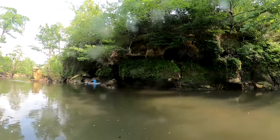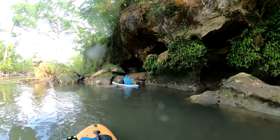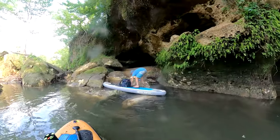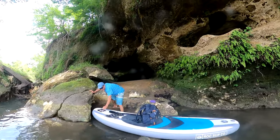We finally arrive at the Ovens. For us Floridians, this is a geological wonder. Evidently, this place gets its name — Ovens — from those adobe-style oven holes behind Tony.